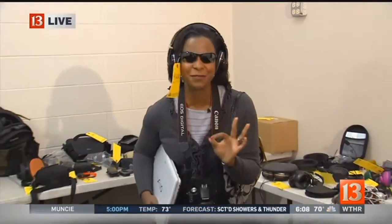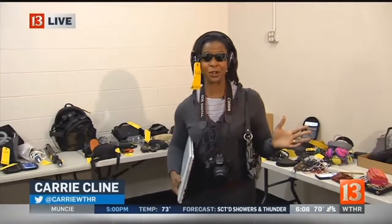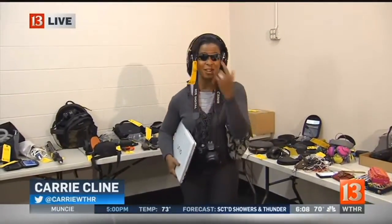Good morning, Julia. You will not believe the things people leave behind at the airport. Look at this — I'm ready for a trip of my own.